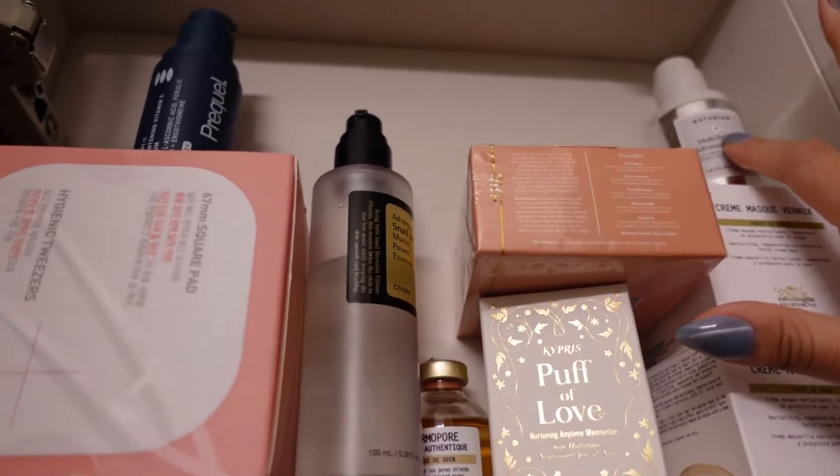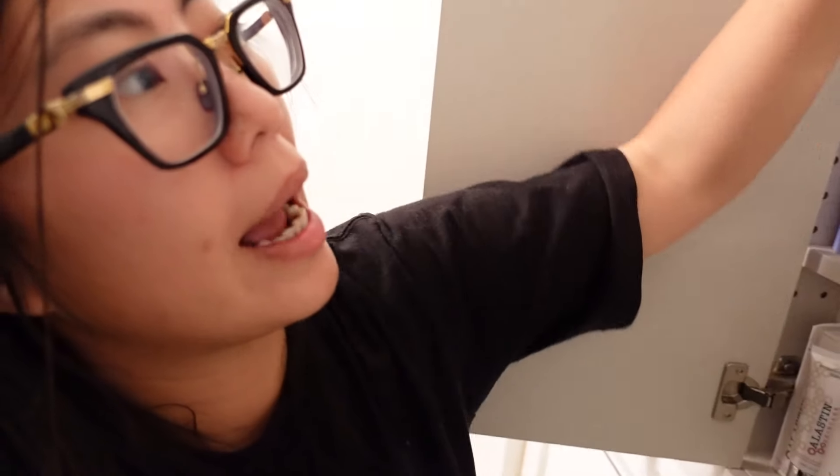And then we have our Naturium. I find this mediocre, meaning it's not something I'm going to repurchase. But it doesn't irritate me and it doesn't break me out.